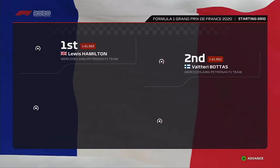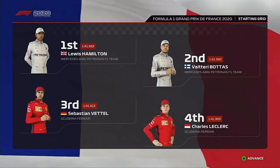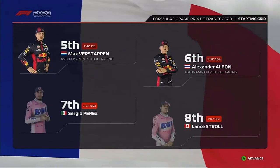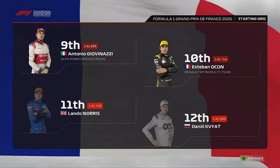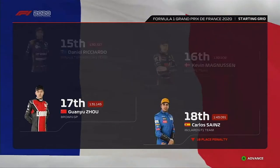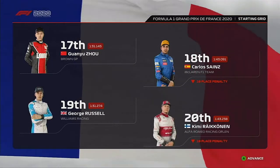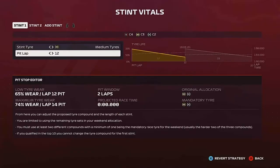It's Valtteri Bottas completing the front row. Looking down the rest of the grid we have Vettel, Leclerc, Max Verstappen and Albon, Perez, Stroll, Giovinazzi and Ocon, Norris, Kvyat, Pierre Gasly and Grosjean, Ricciardo, Magnussen and Guanyu Zhou. Carlos Sainz will be starting further back after an earlier grid penalty. Then Russell, Raikkonen, Latifi, and Brown.